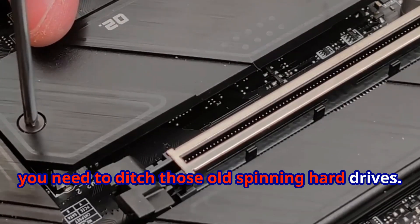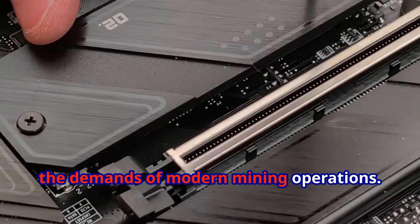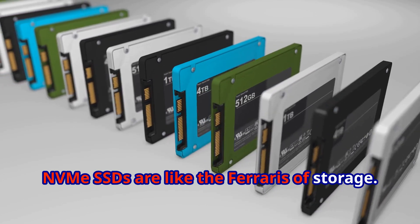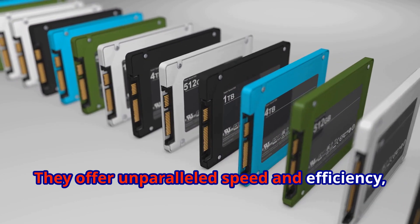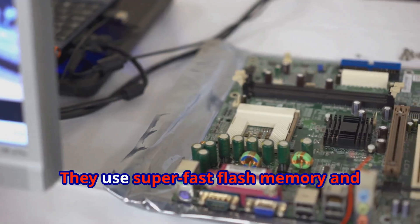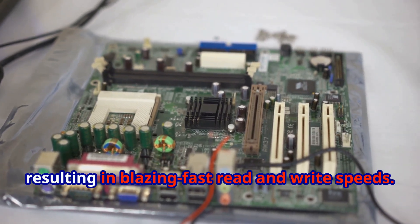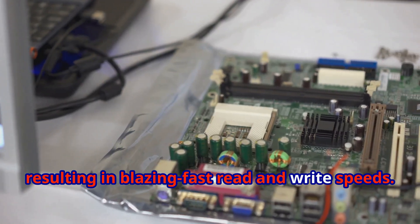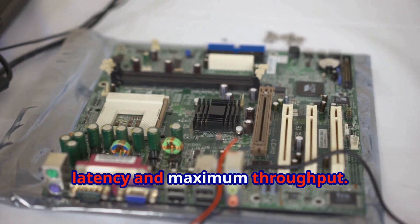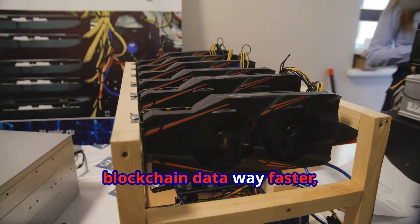Traditional HDDs just can't keep up with the demands of modern mining operations. NVMe SSDs are like the Ferraris of storage — they offer unparalleled speed and efficiency, making them the perfect choice for high-performance tasks. They use super-fast flash memory and connect directly to your motherboard's PCIe lanes, resulting in blazing-fast read and write speeds. This direct connection ensures minimal latency and maximum throughput.